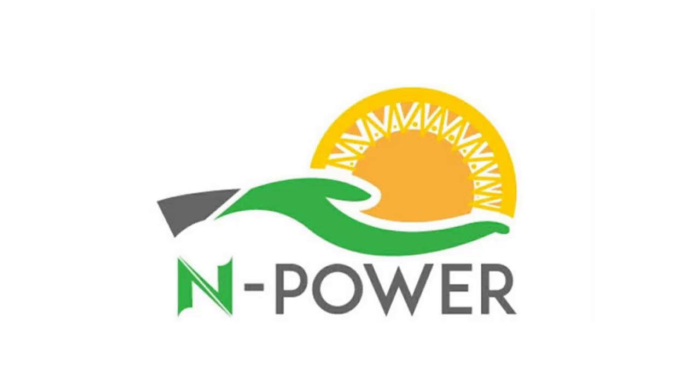The dates and requirements for Batch C applicants interested in participating in the NPower physical verification exercise are shown below. As soon as you were pre-selected for NPower, the physical verification process began. You must perform the NPower recruitment physical verification exercise in the state where you registered online.